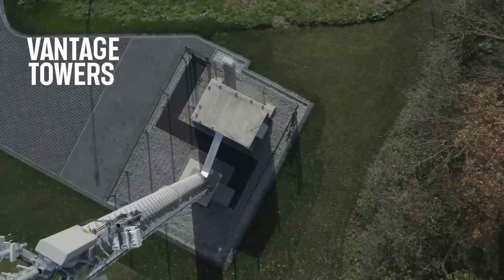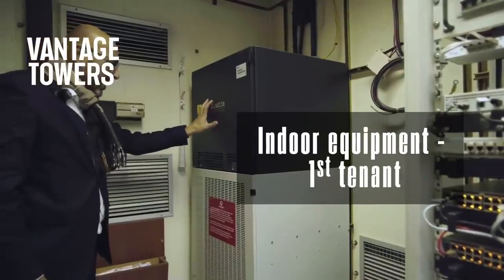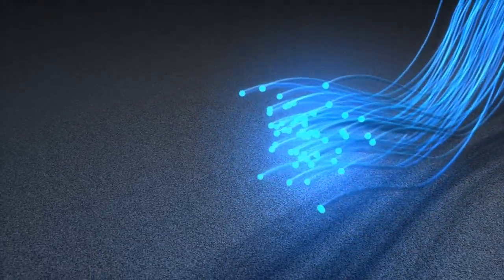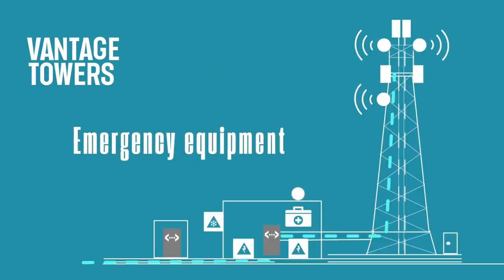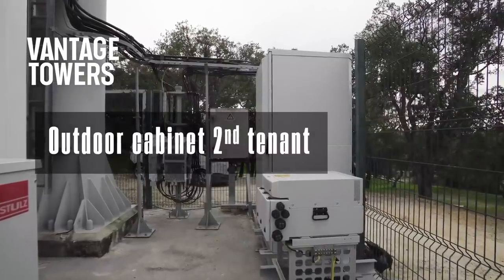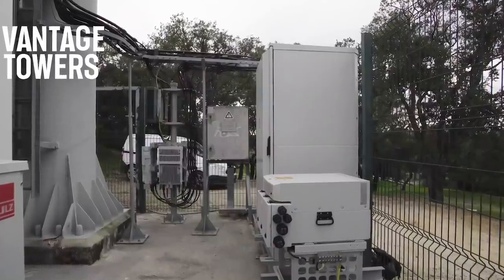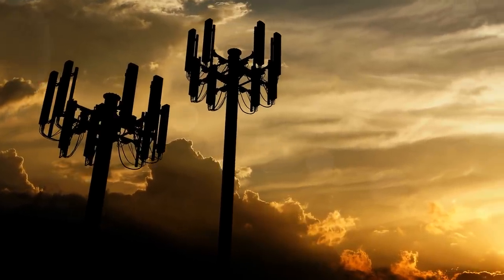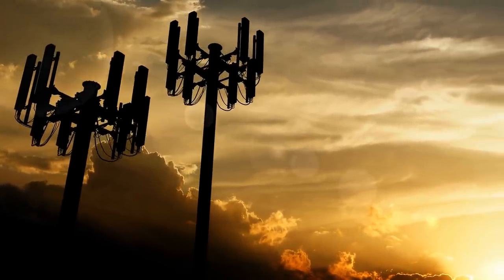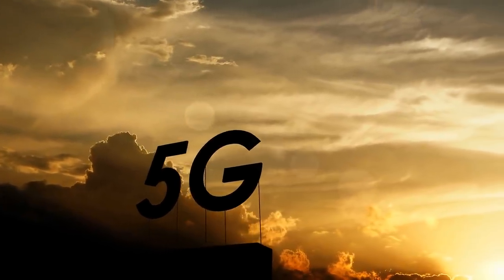Number seven is the shelter or service rooms. These house the indoor equipment for the wireless carriers, such as fiber or other telecommunications equipment, cooling systems, batteries, or any emergency equipment needed on site. Number eight are the outdoor cabinets, used to house various types of telecommunications equipment. With that overview of Vantage Towers' physical tower asset in mind, let's discuss some of the key metrics for the company as a whole, to show why it is so critical for 5G's deployment in Europe.